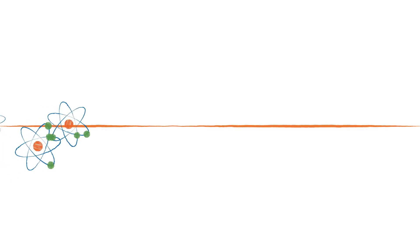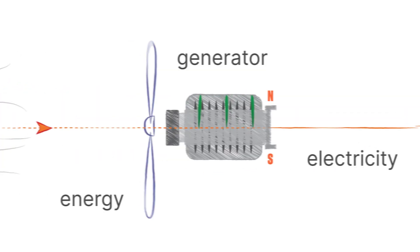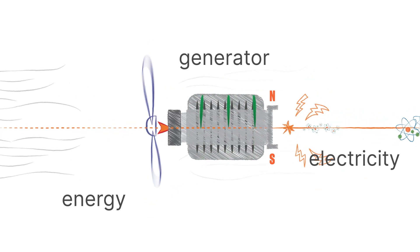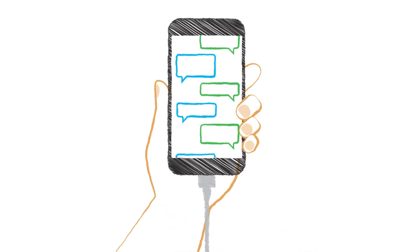Electricity refers to an electric current, or the flow of negatively charged electrons toward positive points. The stored up energy in a fuel source gets converted to an electric current at a power plant, and then flows toward the other end of a closed circuit that powers your appliances, lights up the night, or charges your phone so you can get back to texting.